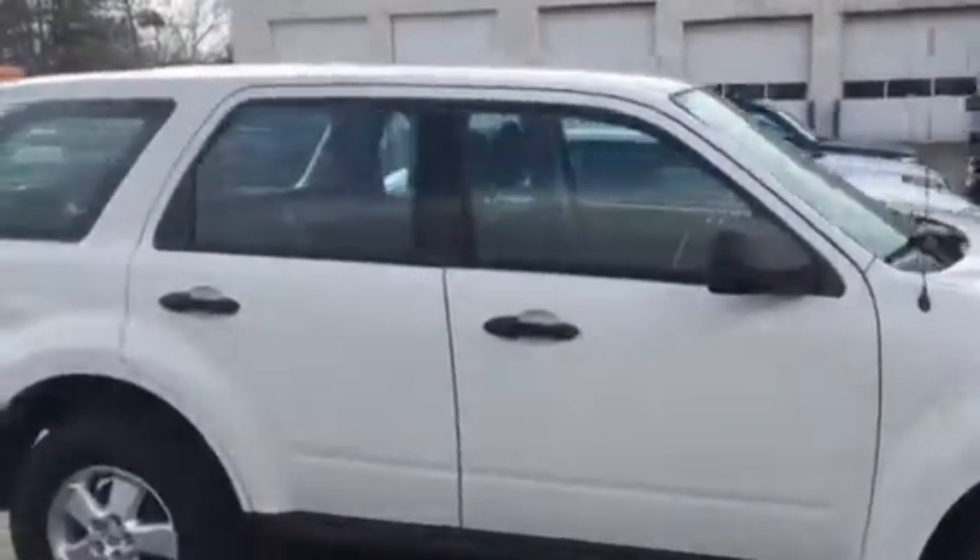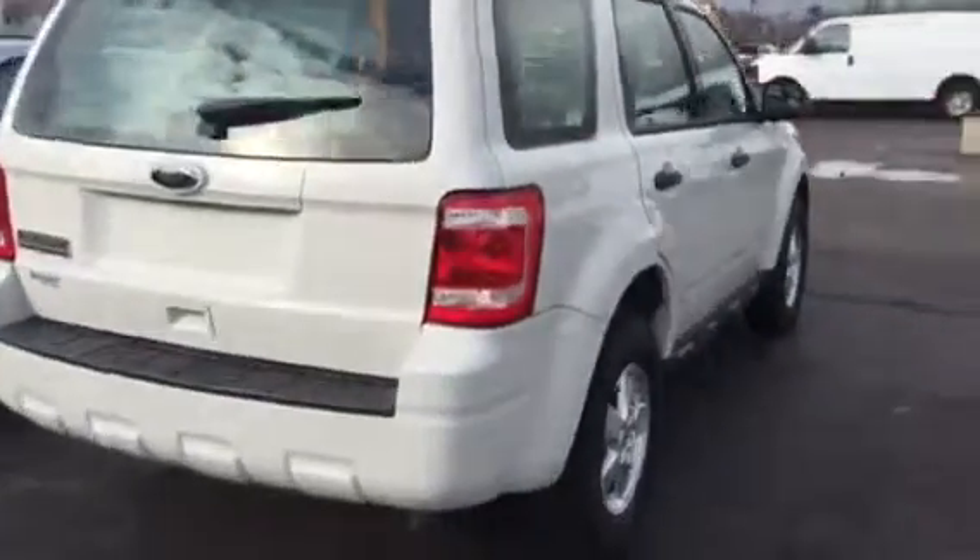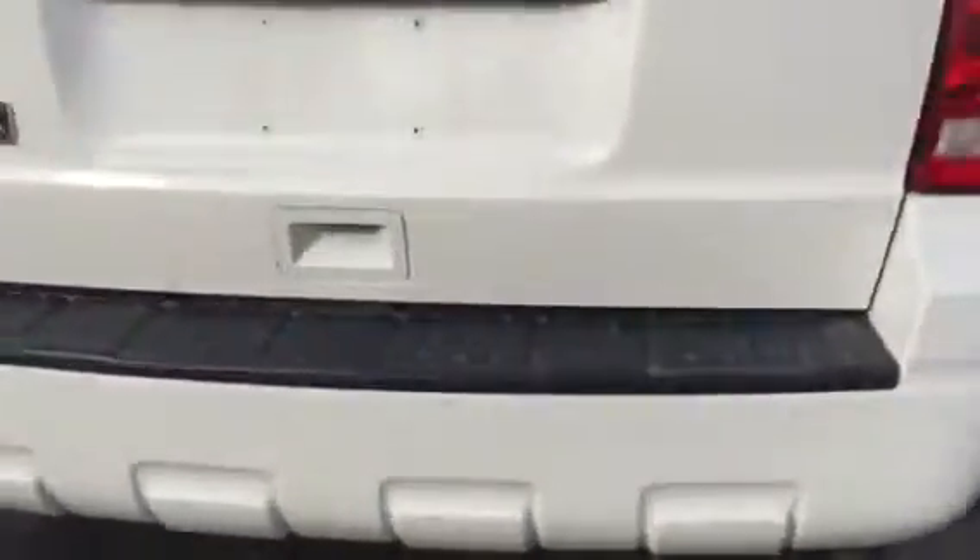Looking around the rest of the vehicle — back here, this might be a little bit of rust starting right there, and there are some minor scratches right there.